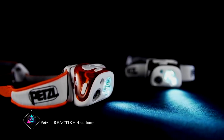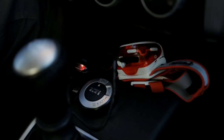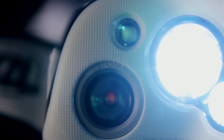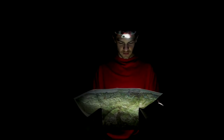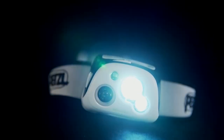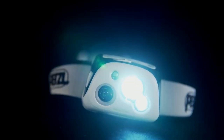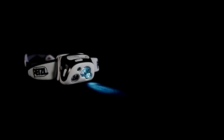Petzl Reactik Plus Headlamp. The Petzl Reactik Plus Headlamp is a versatile lighting tool designed for outdoor activities. With adjustable brightness levels and a long beam distance, it suits various needs. Its rechargeable battery eliminates the need for disposable batteries, promoting sustainability. Intelligent reactive lighting technology adjusts brightness based on ambient light and movement, optimizing battery life. The lightweight, adjustable design ensures comfortable wear during extended use.